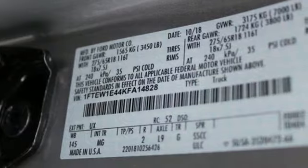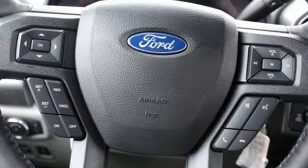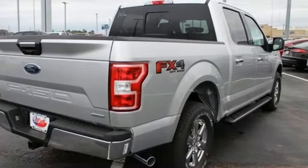Twin-turbo V6 engine, electronic shift on the fly, automatic transmission, active grille shutters, integrated navigation system with voice activation, smartphone wireless charging.